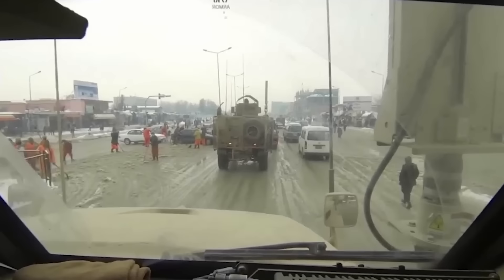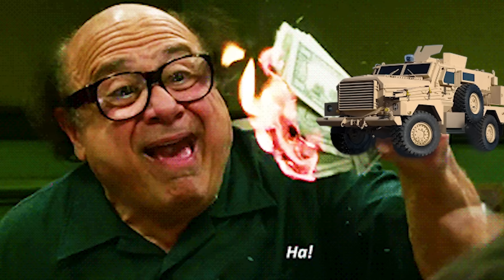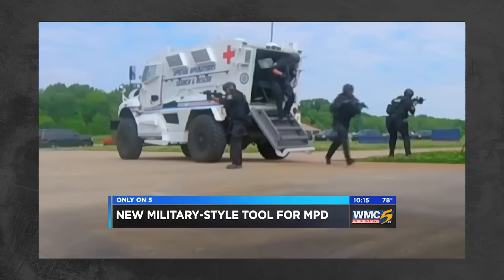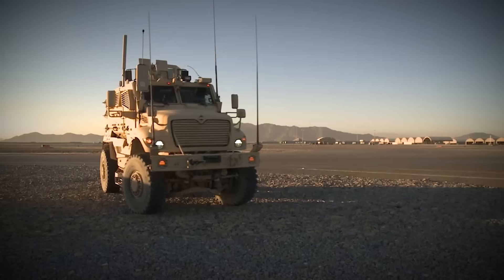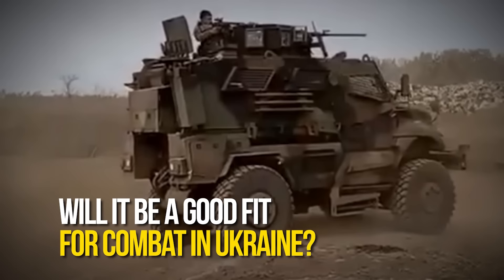Many would argue that in hindsight, it was a giant waste of money and a short-sighted decision to produce. While others maintain it's responsible for saving thousands of lives. The MRAP has even recently changed the appearance of the civilian police force in the United States. So, what are the right ways and wrong ways to deploy it in a combat zone, and will this vehicle be a good fit for the large-scale armored combat happening in Ukraine?